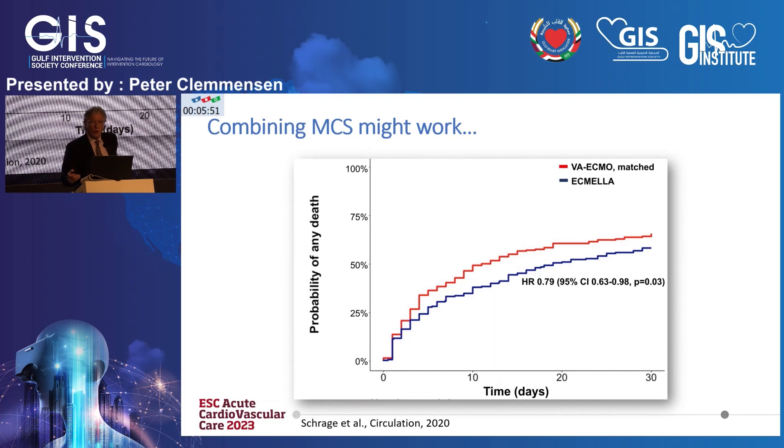It actually might work. This is a study published two years ago in Circulation from our group, looking at a matched comparison of VA ECMO patients matched to patients undergoing ECMELLA. The probability of survival was actually improved, with a p-value that is just significant up to 30 days. What that means in the long run, we don't know yet, of course.